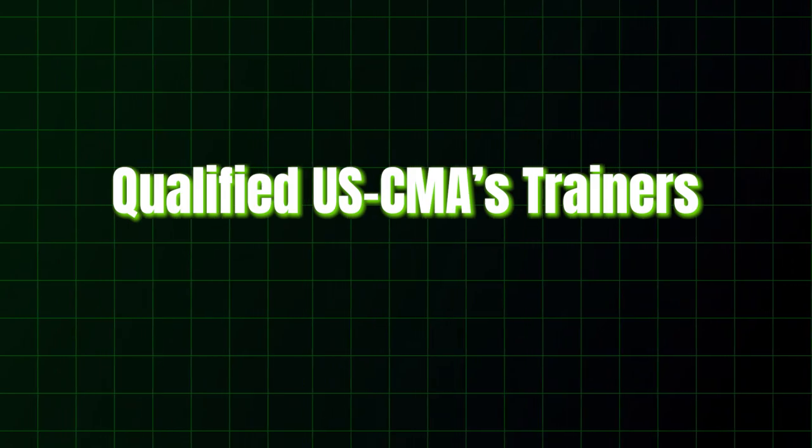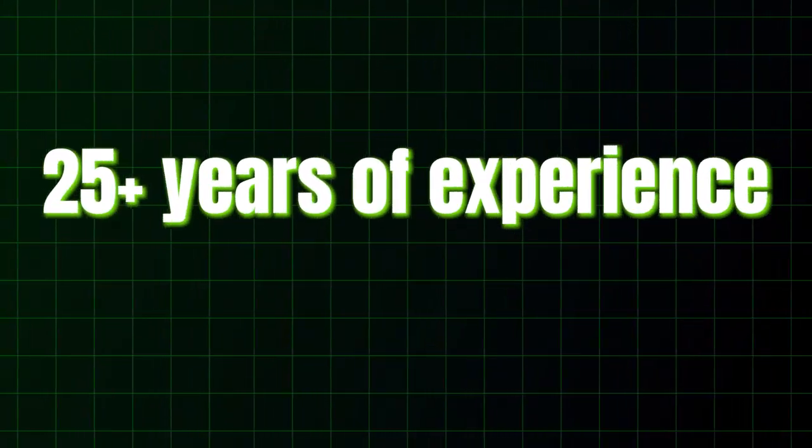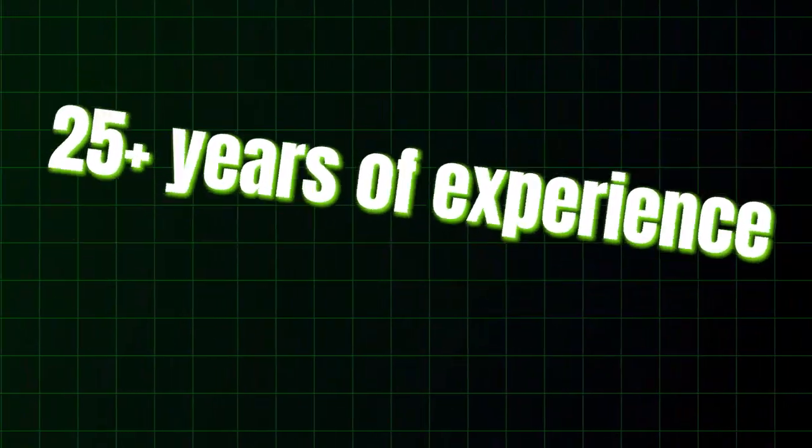The most important question — why the Wall Street School for your USCMA training? Our first and most important USP is that we have qualified USCMA trainers who will train you. They know the rules and structure of the exam, which means they can guide you much better. Our trainers have more than 25 years of working experience, and they bring industry guidance and practical experience to relate concepts and bring them to life in the classroom.